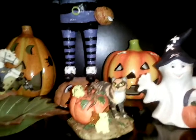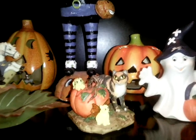We have that pumpkin, a little ghost on the pumpkin, a little cat — and an overview of that one.